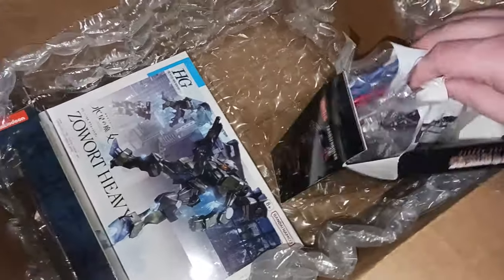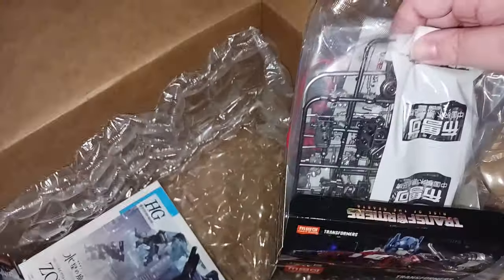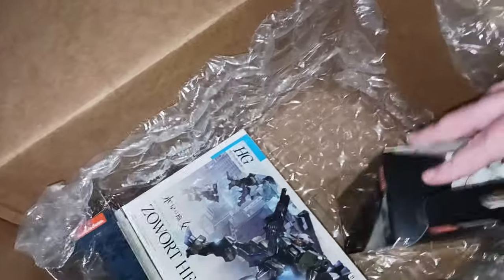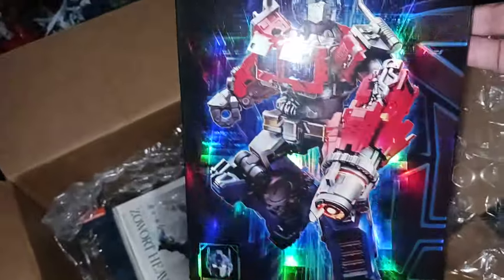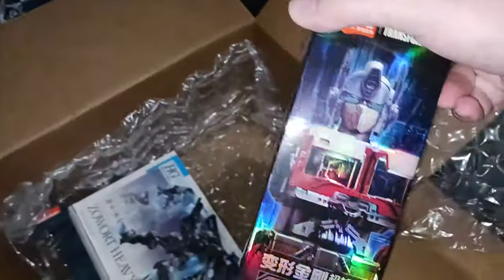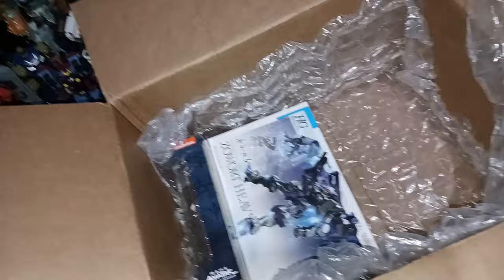The Thundercracker I got from what I think is the same company isn't a big model kit like this. Look at how shiny that box is! Obviously it's the Rise of the Beasts Optimus. There are others in this line but you know me, I'm an Optimus fanboy, so I went with Prime.